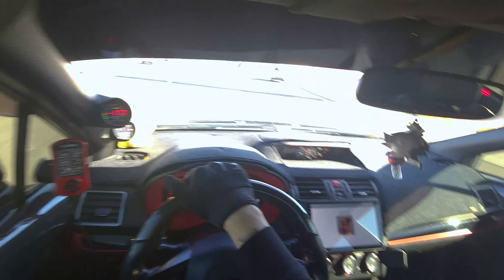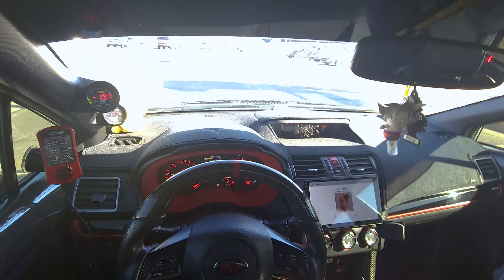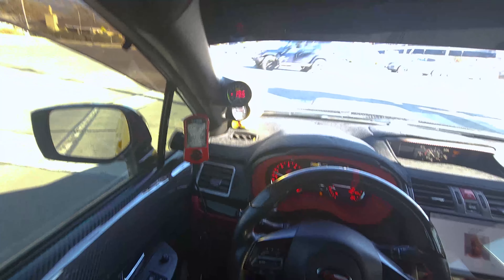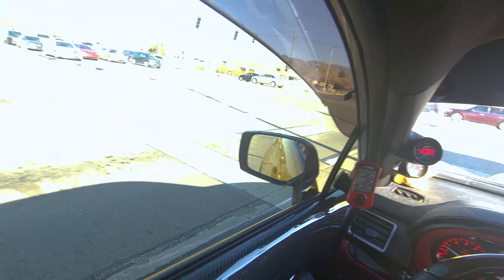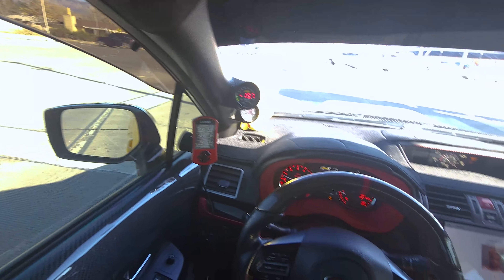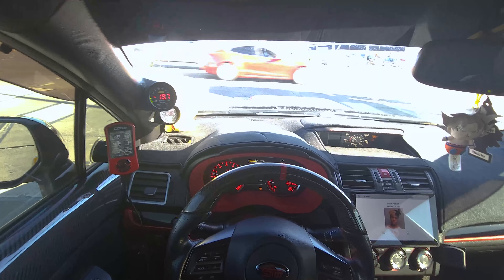Back to the Recaro seats — yes, they feel freaking amazing. They're so comfortable. That's my only issue, getting out. Other than that, why wouldn't you want these seats? Unless you're short and can't see over the steering wheel.